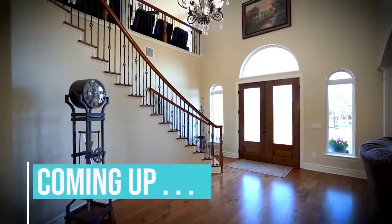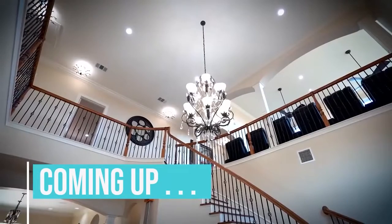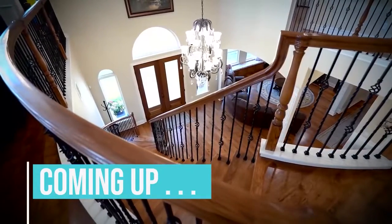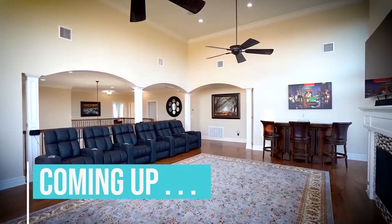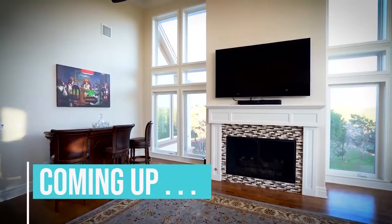Coming up, from the European pecan floors to the sweeping hill country views from the upstairs family room, we'll go inside this exceptional hill country estate as our private tour continues. Stay tuned.